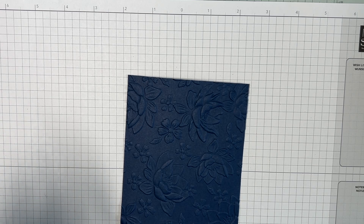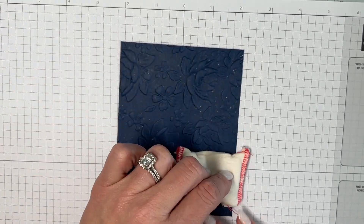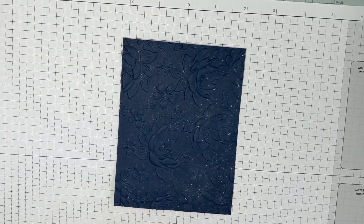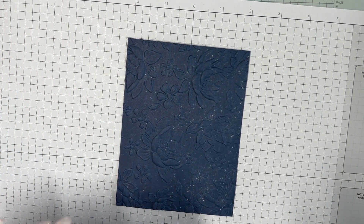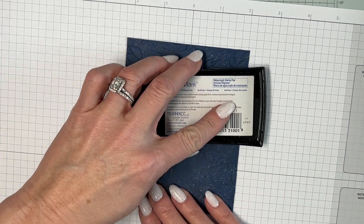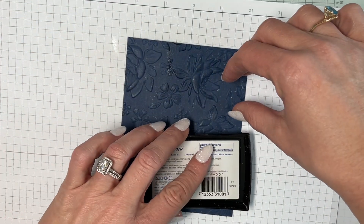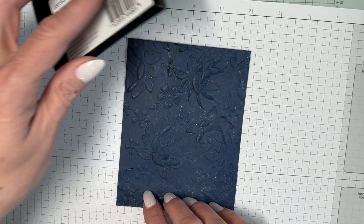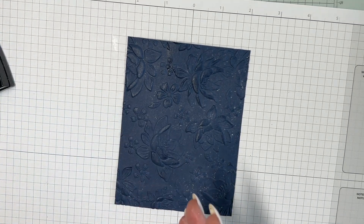The first thing — and this is probably your most important step — is to put your embossing buddy all over it. If you don't have an embossing buddy, get one. I think it's very important for this. Now I'm going to take my Versamark and very lightly brush it across. I don't want a ton on there and I don't want to get it down in the recessed areas.